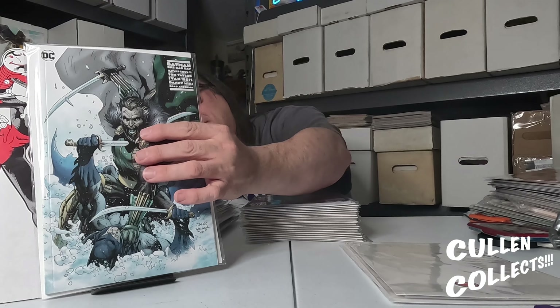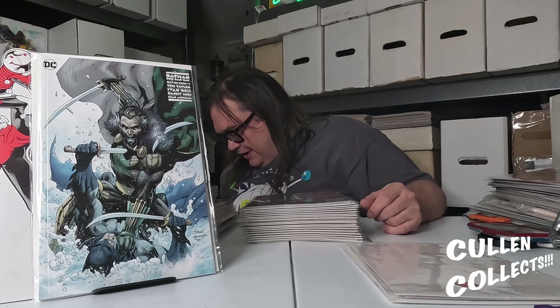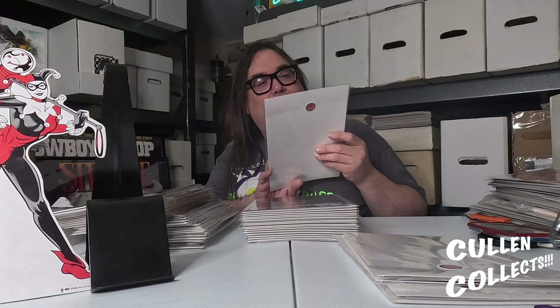Next we've got Batman Day number one. Looks like I picked up two covers — we have the Jim Lee cover that I absolutely love, and then we also have a Giuseppe Camicoli cover right here.